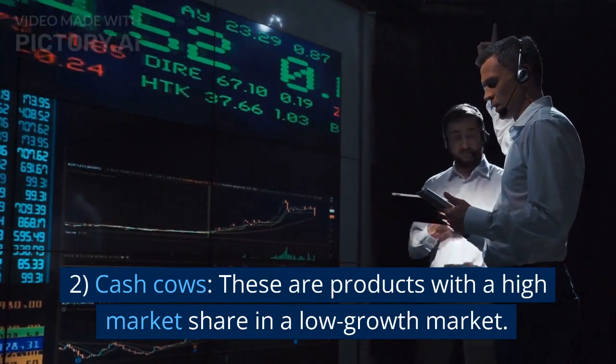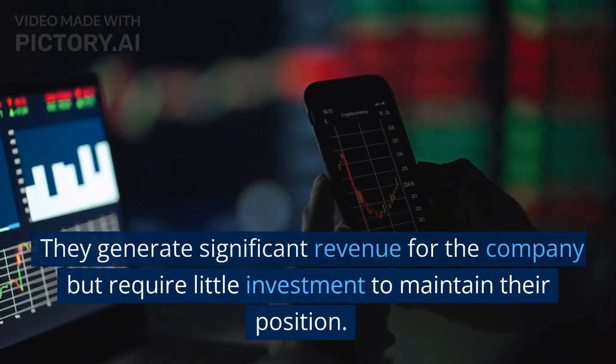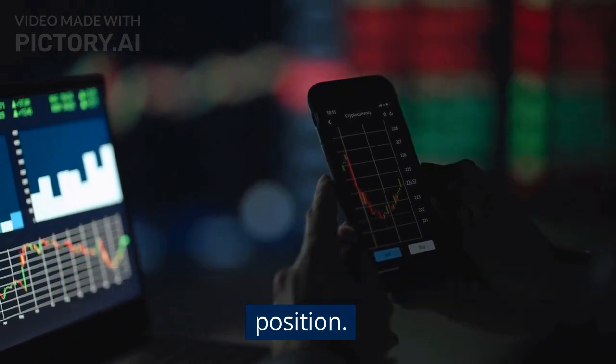Cash cows. These are products with a high market share in a low growth market. They generate significant revenue for the company but require little investment to maintain their position.